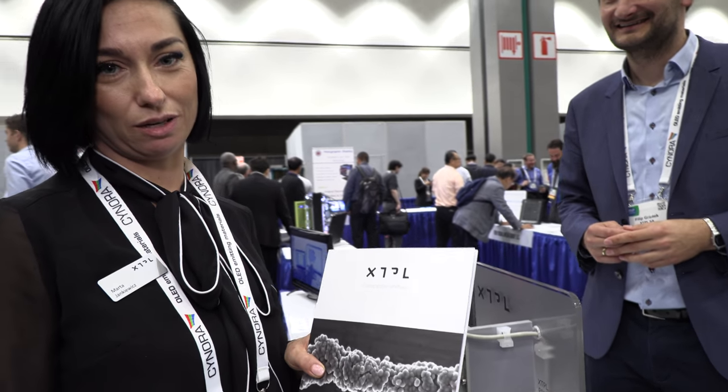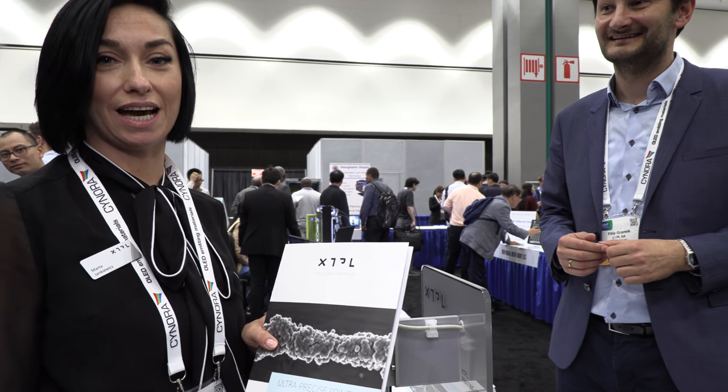We're here at the SID Display Week at the iZone. I'm Marta, PR for the XTPL company. We're very happy that we won an honorary award at the iZone, and we introduce you to Filip Granik, the inventor of our technology for printing ultra-precise conductive lines.